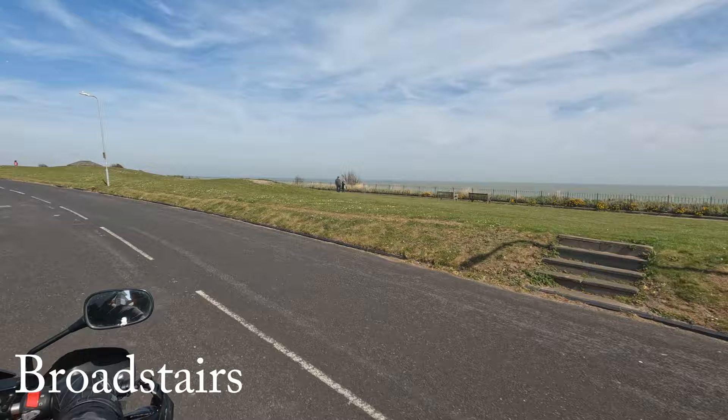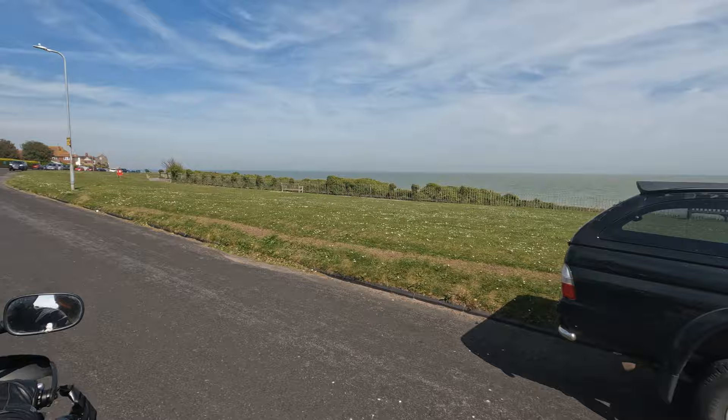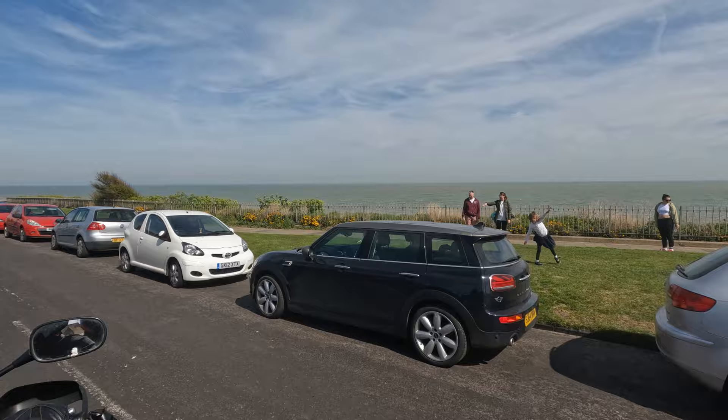We think this is Broadstairs, which is basically the tip of England on the east side near Margate. Lots of windmills out there.